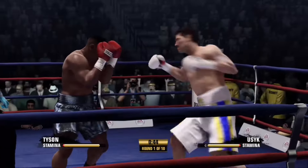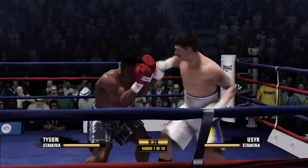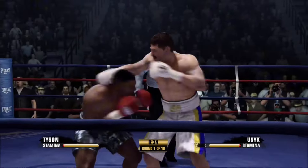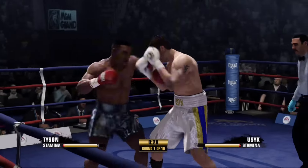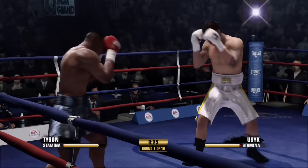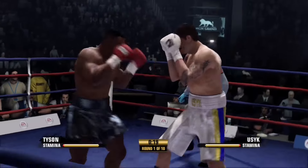A good block. Tyson's movement's really helping him out, avoiding that punch. Nice strike after catching one. They're not exactly getting to know each other — they're just beating the hell out of each other early on here.